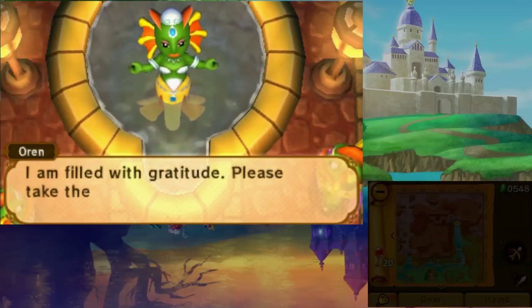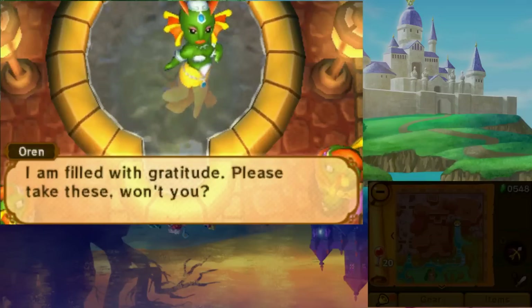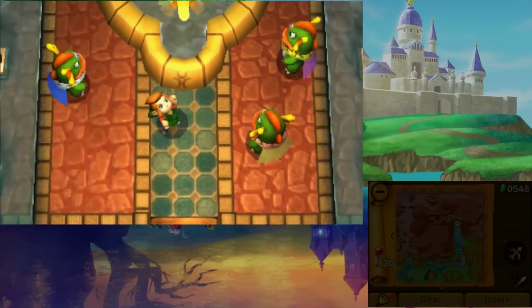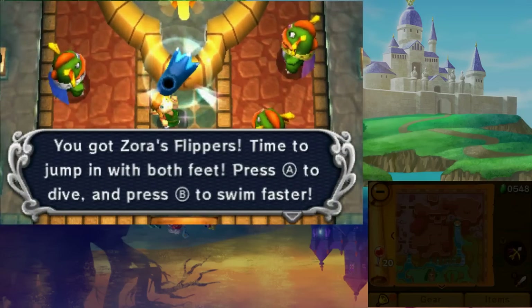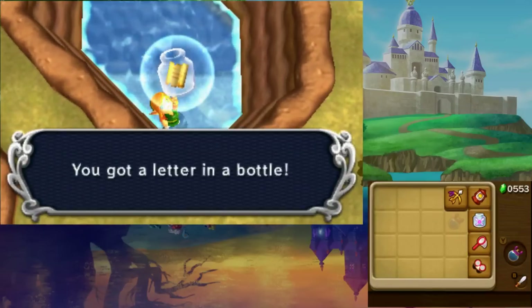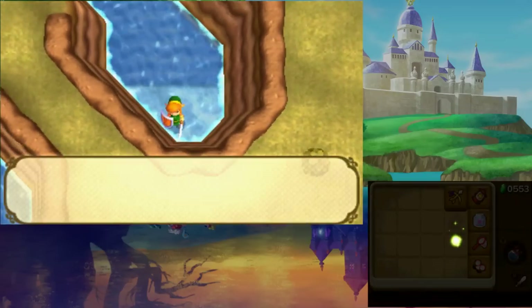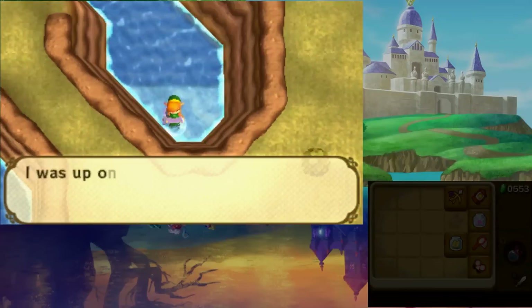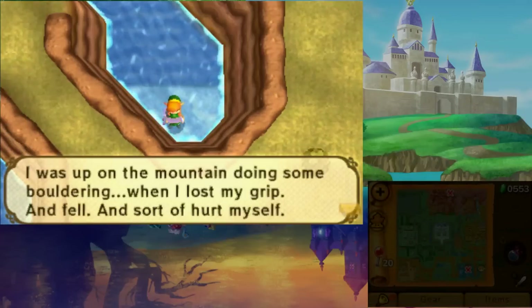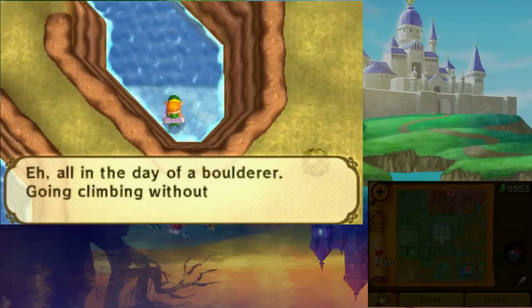Return to Zora's Domain and give the stolen item back to receive the Zora's Flippers, allowing you to swim. You can find the second bottle east of Lake Hylia. However, it contains a note from someone who claims they're injured on Death Mountain and that Premium Milk would help them. You cannot use this bottle until you complete the quest.